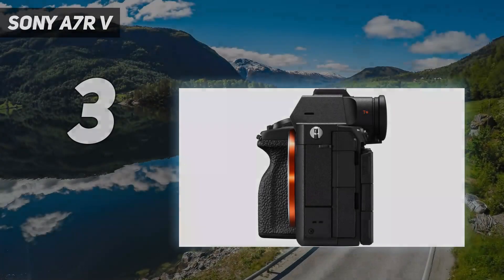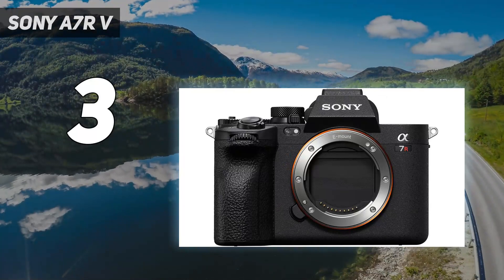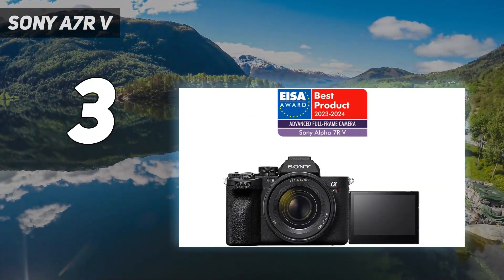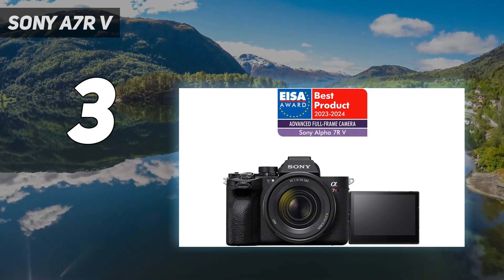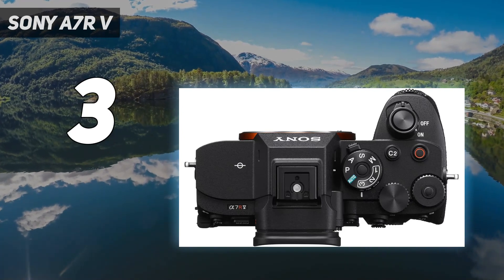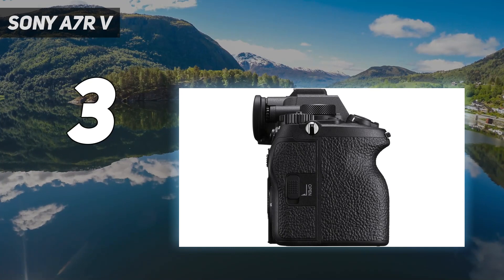At number three: Sony A7R V. At 61MP, the Sony A7R V has the same class-leading resolution as the A7R IV before it, but thanks to a new sensor and powerful BIONZ XR processing engine, our review found that the A7R V is a better camera overall. Paired with high quality optics and up to eight stops of image stabilization, it's capable of capturing outstanding detail.